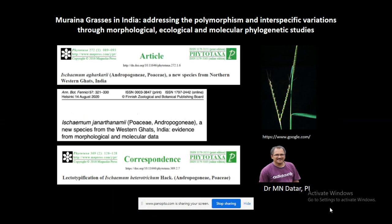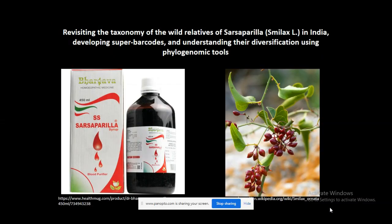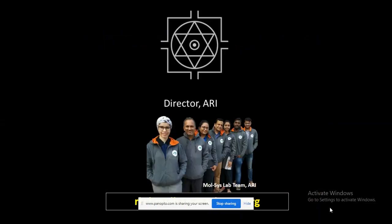We are also working on another genus, commonly known as Morayna grass in India, in collaboration with Dr. Dattar. In the last two years, we have published some new species of the genus. Presently, we are focusing on another medicinally important plant called Sarsaparilla, botanically known as Smilax in India. We are also trying to develop super barcodes of these species and understand their diversification using phylogenetic tools.